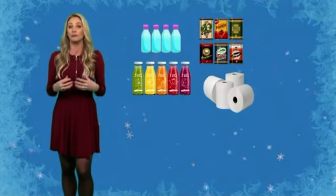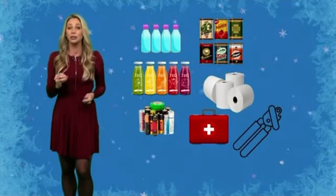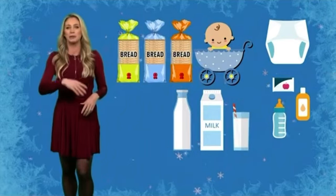You will also want to make sure you have batteries for your flashlights, a fully stocked first aid kit, and a non-electric can opener. And don't forget your little ones if you have them — check your supply of diapers, baby food, and formula. And if you feel like it, go ahead, grab that milk and bread too.